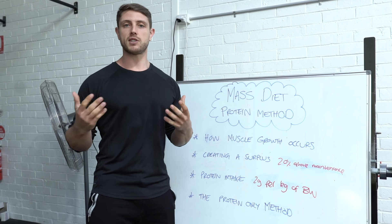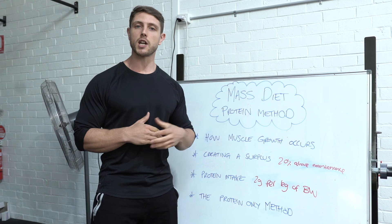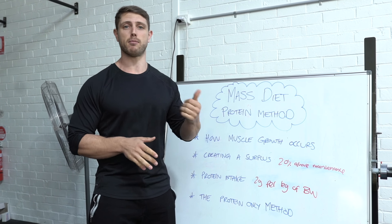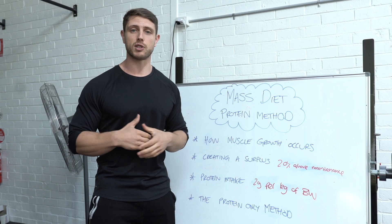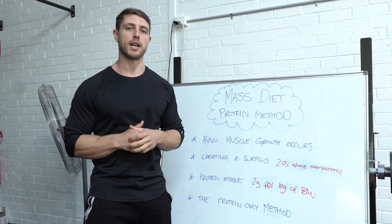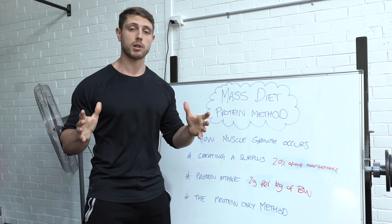The protein only method really simplifies our nutrition. So instead of worrying about our calories, protein, carbs, fat, fiber, micronutrients, vitamins, minerals and everything else in between, we're only going to be tracking our calories and our protein. That's all I'm going to be focusing on.